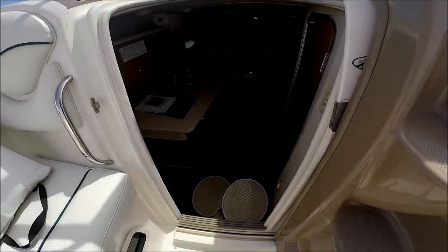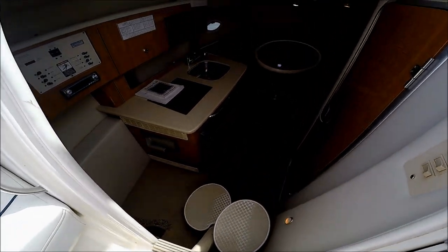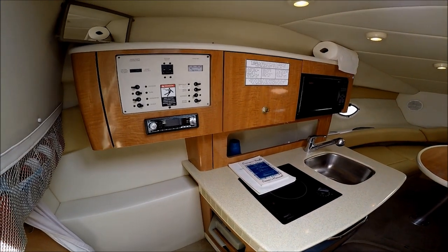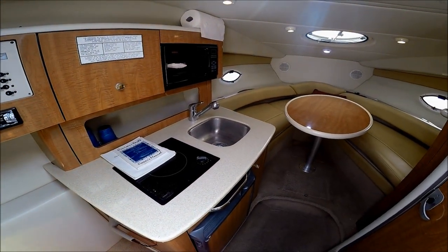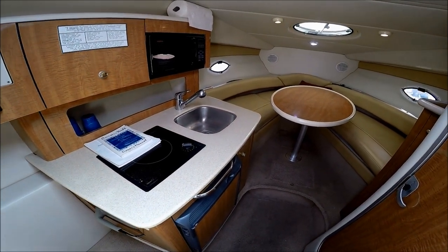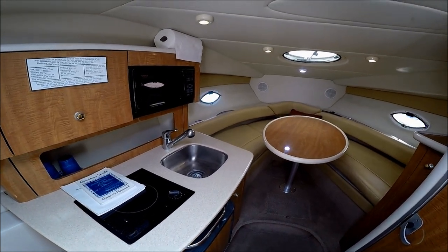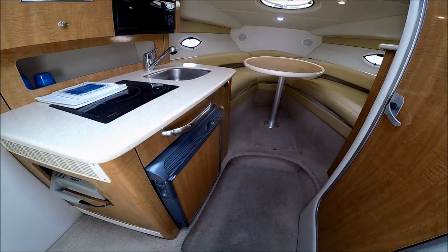We enter the cabin through the sliding door, down a few steps. As we can see, right to port we have our power panel and a little galley with a Corian-style countertop, stainless steel sink, pull-out faucet, microwave oven, and an AC/DC refrigerator below.